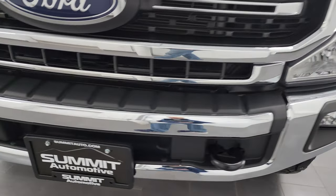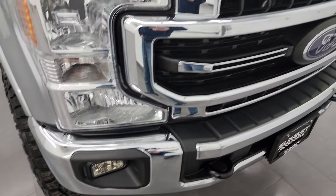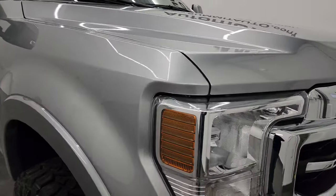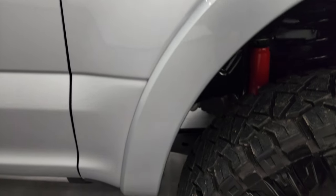Coming around the front, the bumper is in great shape — no dents or dings. It does have the factory fog lights and the chrome-trimmed grille. The hood is in fantastic condition as well, and the passenger side front fender is absolutely perfect too.